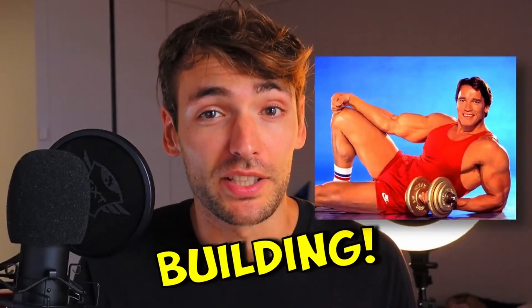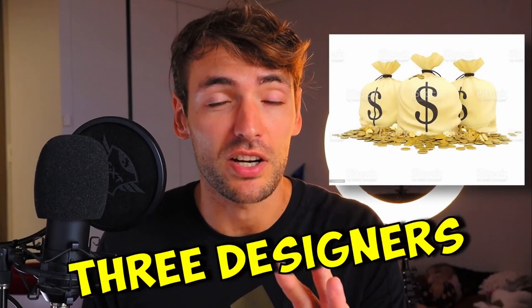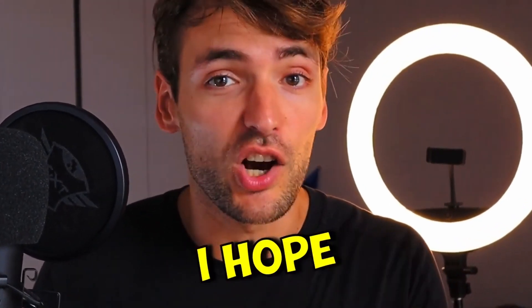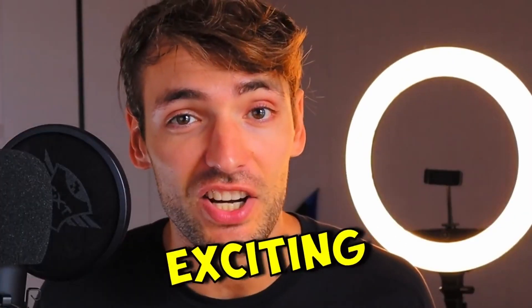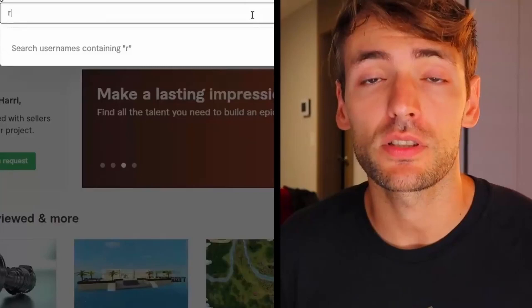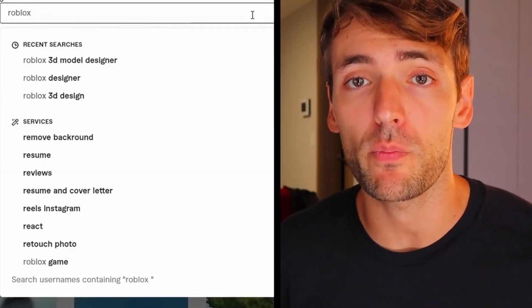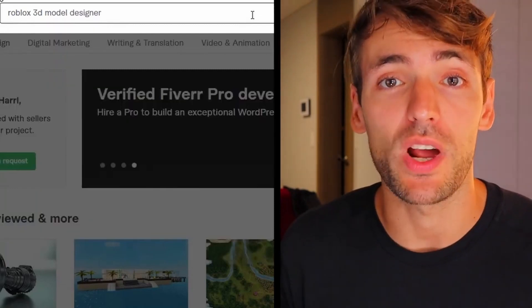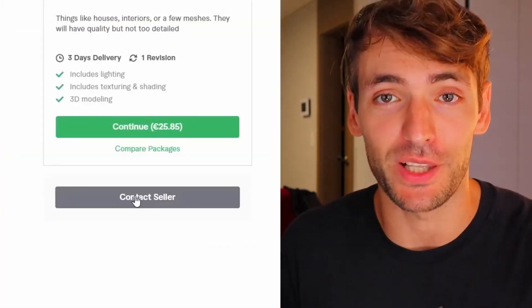I am building a Roblox game and I need a gym building. I'm going to hire three designers and we are going to compare the results. I hope it's going to be a fun, exciting, and useful video. So let's get into it. All I need to do is send a few messages on Viber and I will have tons of people willing to make me the building.